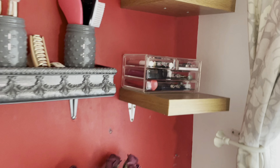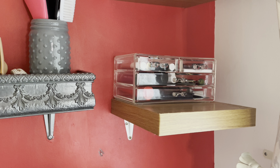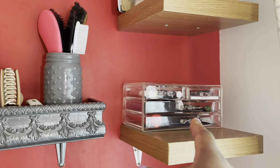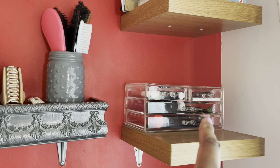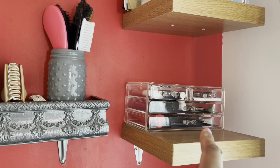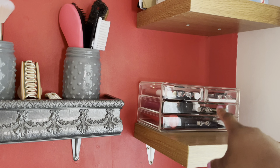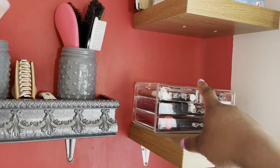As you guys can see, this shelf looks so much better. I'm actually thinking of getting another one. I popped into Poundland today and I saw it there — it's still there. I definitely have space to stack up another one on top.